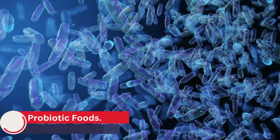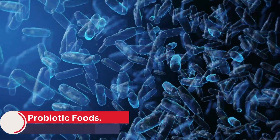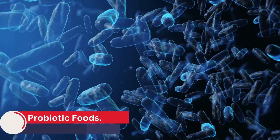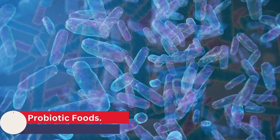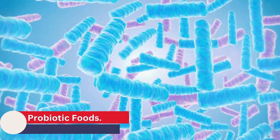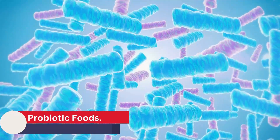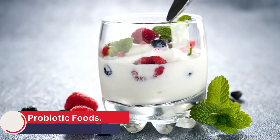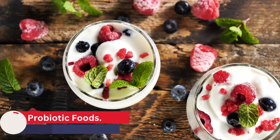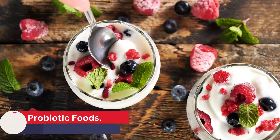Probiotic foods are foods that contain live bacteria or yeasts that are beneficial to the digestive system. These friendly bacteria, also known as probiotics, help to improve digestion and promote overall digestive health by maintaining a healthy balance of bacteria in the gut. Some examples of probiotic foods include yogurt, which is one of the most well-known probiotic foods. It contains live bacteria cultures, including Lactobacillus bulgaricus and Streptococcus thermophilus, which can help to improve digestion and boost the immune system.